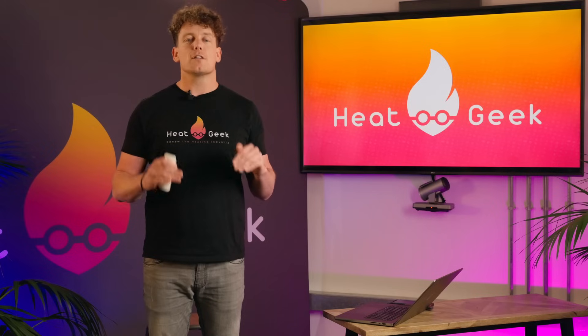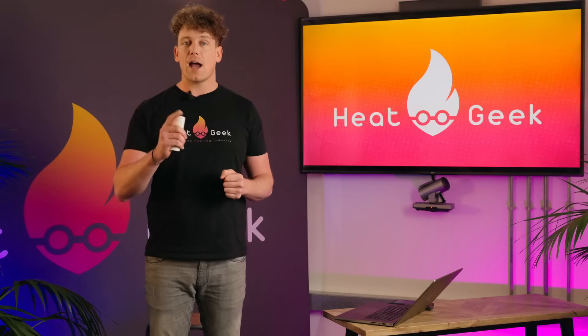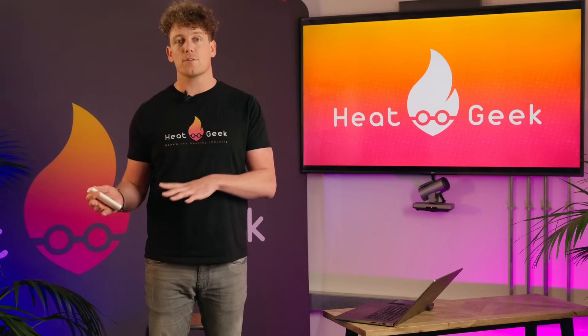You'd be forgiven for thinking that the running costs would also simply reduce by 30%. However, depending on the heat source and design of the system, the running costs will actually reduce by more than 30% and give a whole host of other benefits, which also further improves the payback time for the insulation improvements.